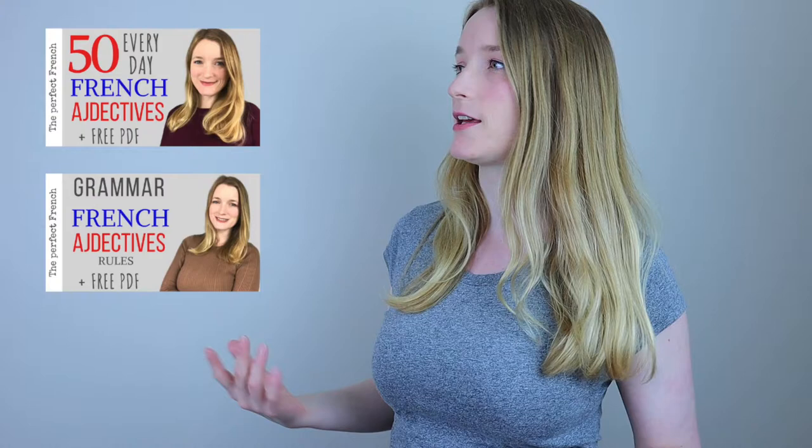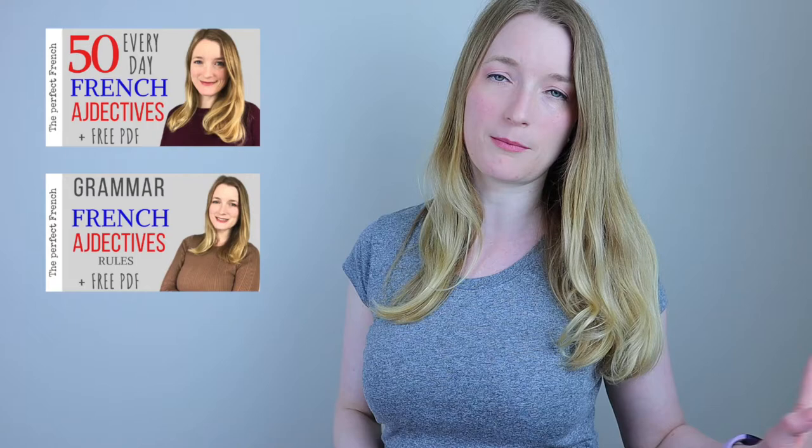If you haven't watched my two videos about adjectives — I have one on 50 everyday adjectives and one on the rules for feminine and masculine — I will put them in the description box for you to check out. But today we are going to focus exclusively on where to place the adjective. The good news is that most of the time, it's going to be after the noun.